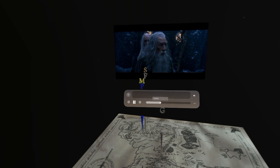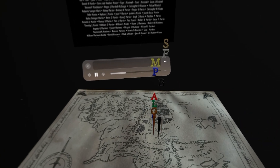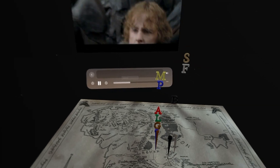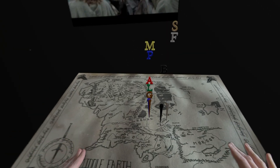I think there's a lot of potential for spatial computing and augmented reality type extras, similar to the DVD commentary tracks from decades ago. I think they're fun things we can do. For journey type stories like Lord of the Rings, a map makes sense.